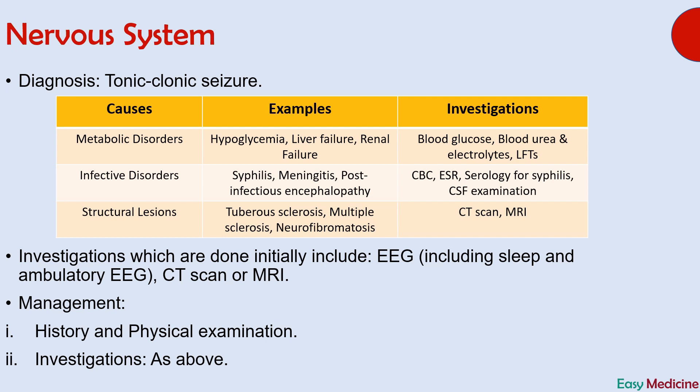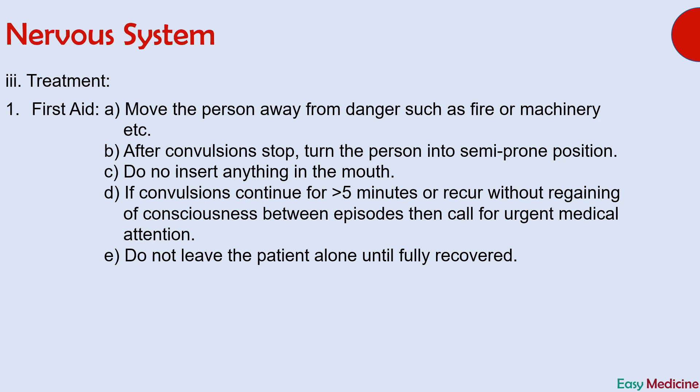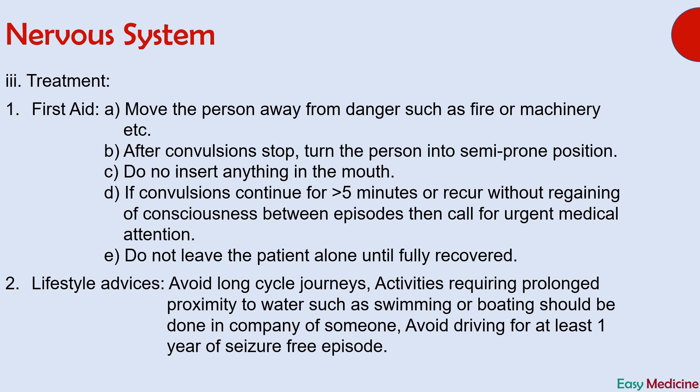Every management begins with history and physical examination, followed by investigations as above. The last step of management is treatment. The second question also asked about first aid which should be provided during an attack. First aid includes moving the person away from danger such as fire or machinery. After the convulsion stops, turn the patient into a semi-prone position, also called the recovery position. Do not insert anything into the patient's mouth — this is very important, as people usually try to put something in the mouth to avoid tongue bite, which should be avoided. If convulsions continue for more than five minutes or recur without regaining of consciousness between episodes, call for urgent medical attention. Do not leave the patient alone until fully recovered.